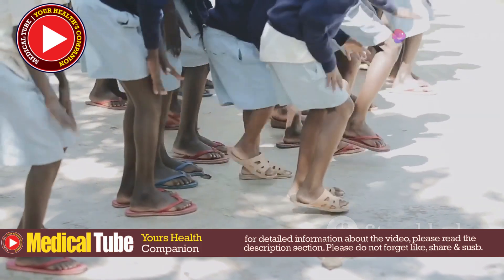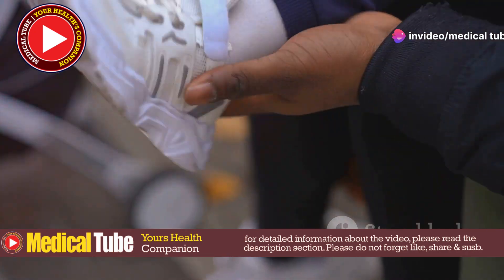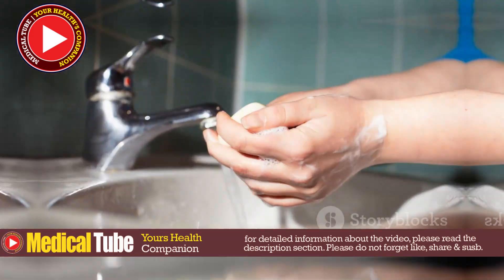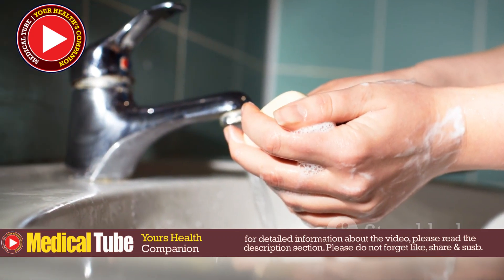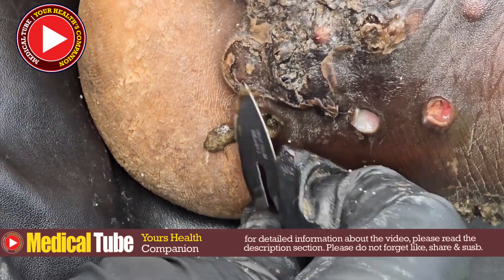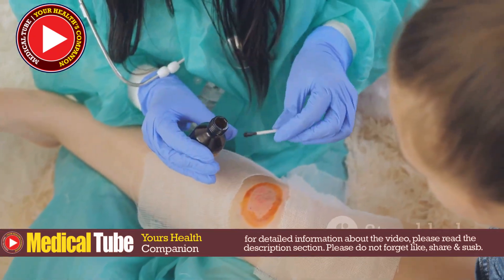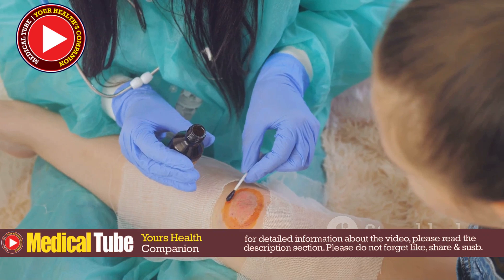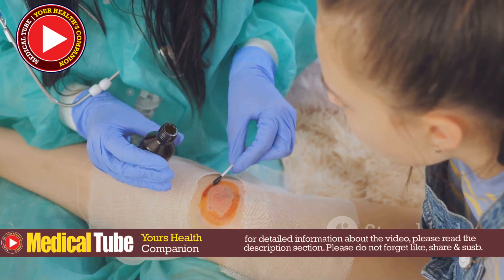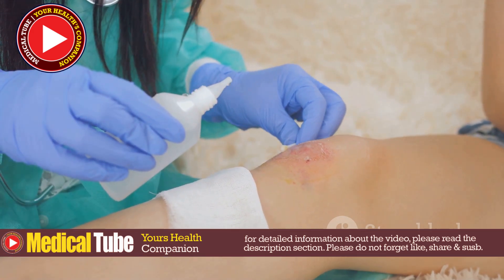Footwear and Hygiene: Wearing shoes can significantly reduce the risk of future infestations, as proper footwear acts as a barrier, preventing the fleas from coming into contact with the skin. Improved sanitation, regular cleaning, and hygiene measures help prevent further occurrences. In cases where the infestation is severe, medical intervention is essential to avoid complications like tetanus, sepsis, or other life-threatening conditions. Early and effective treatment can make a significant difference in the outcome for the patient.